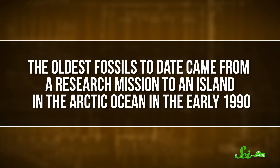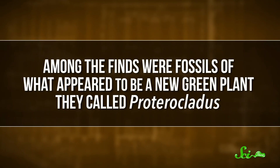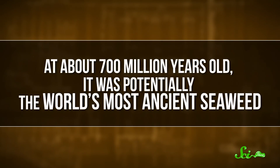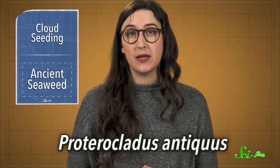The oldest fossils to date came from a research mission to an island in the Arctic Ocean in early 1990. Among the finds were fossils of what appeared to be a new green plant they called Proteroclatus. At about 700 million years old, it was potentially the world's most ancient seaweed. But these fossils weren't in amazing shape, so some questioned whether the seaweed really was a seaweed. In this new study, published this week in Nature, Ecology, and Evolution, researchers from universities in Virginia and China went to the Nanfen Formation in northern China and found loads of Proteroclatus fossils — over a thousand specimens, in fact, though each was tiny, only 2 millimeters long. And since these fossils were much older than the ones described in the 90s, they called them Proteroclatus antiquus.